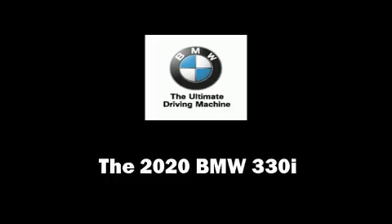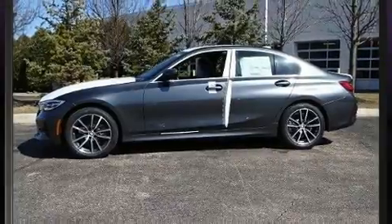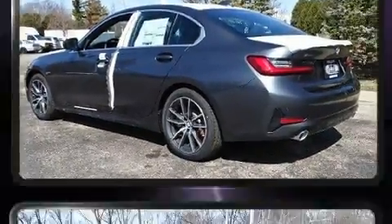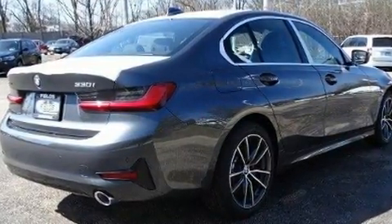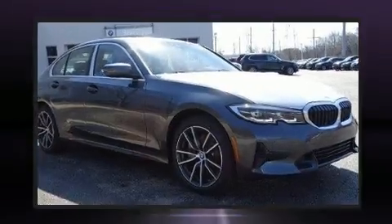Experience driving perfection in the 2020 BMW 330i. This four-door, five-passenger sedan is waiting for you to take home. Smooth gear shifts are achieved thanks to the two-liter four-cylinder engine, and for added security, dynamic stability control supplements the drivetrain.